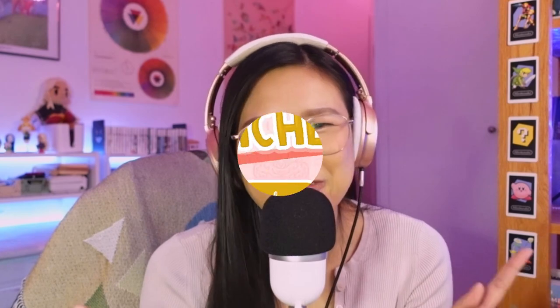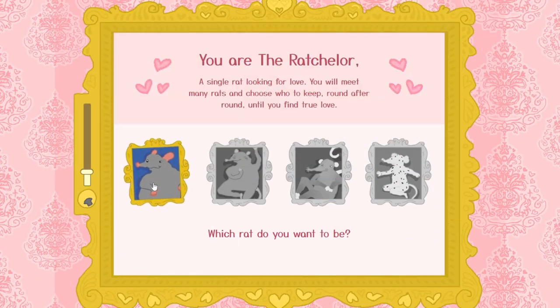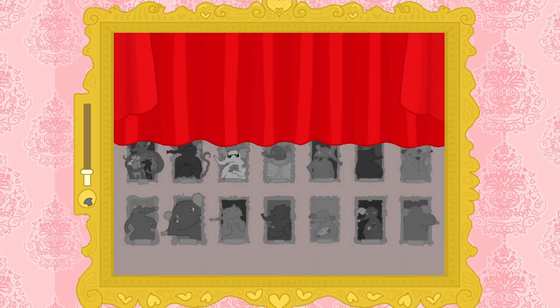Garden Story is absolutely beautiful and wonderful — go ahead and check it out if you have the budget. Do you like romance and love reality TV shows? Then the next game is perfect for you. The Ratchelor is a rat dating sim that follows a similar premise to the beloved long-running TV show The Bachelor, but instead of a cast of humans, you have a cast of rats.